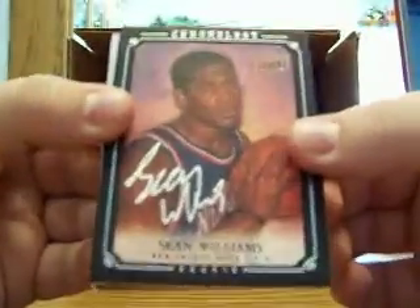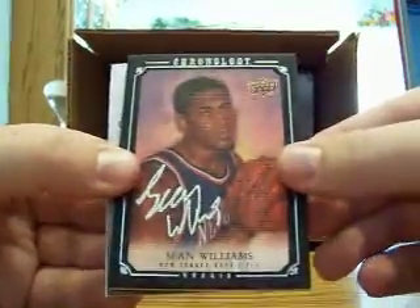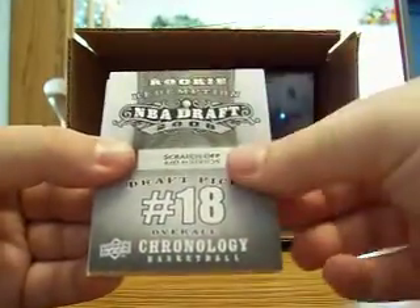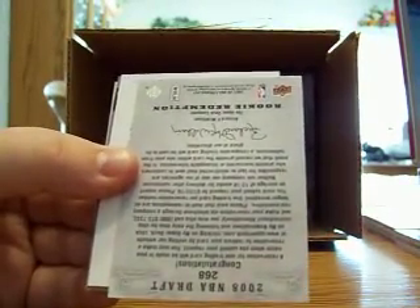That canvas rookie auto goes to Mary's Guy 65. That helps with your set that you're completing. If you guys have any of these canvas autos, hit up Mary's Guy 65 — he's working on the canvas set. That's 38 of 99. Next, traffic number 18, and that is going to be 268 — JaVale McGee for the Wizards.